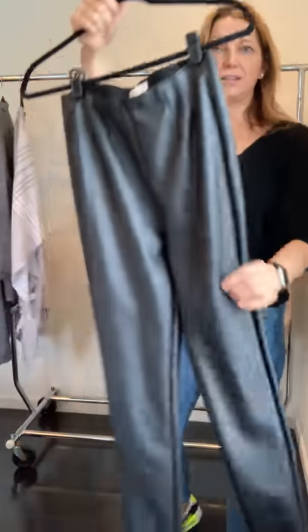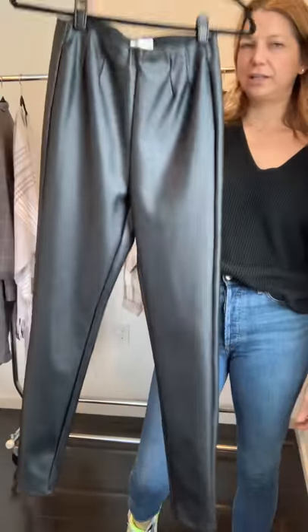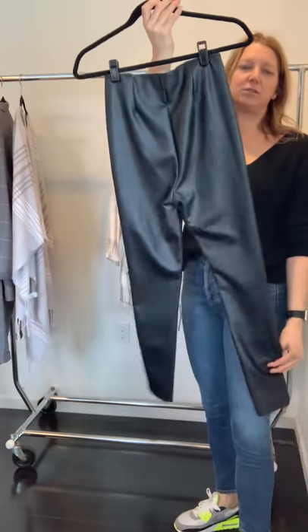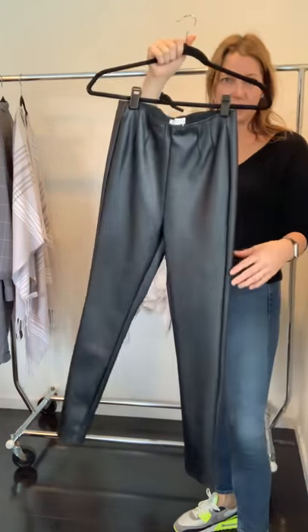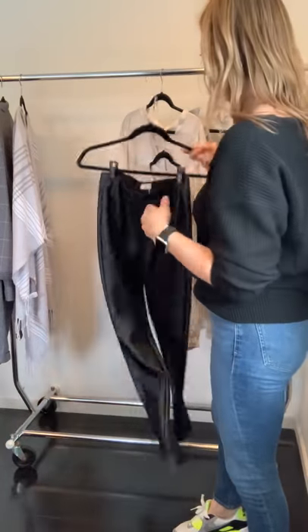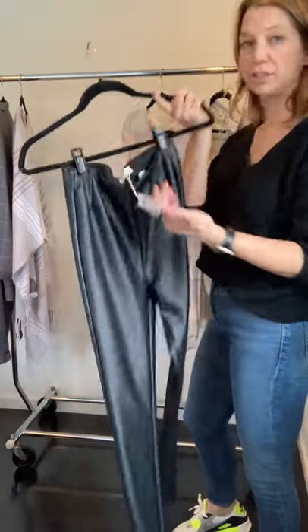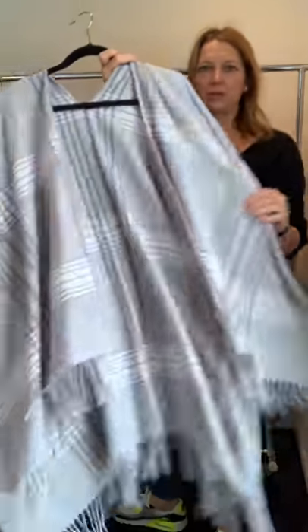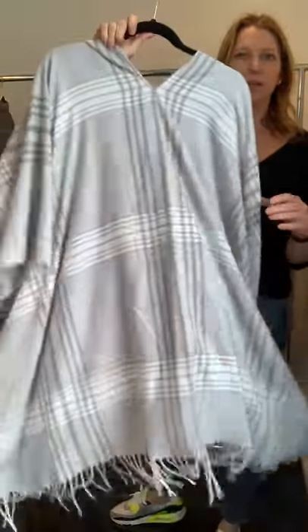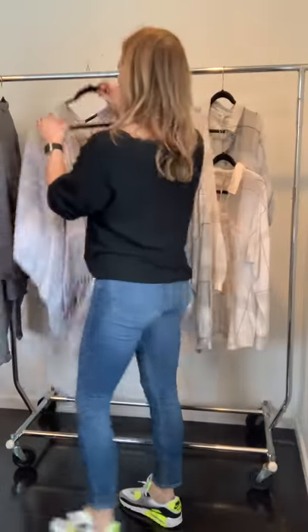The Donovan vegan leather legging is a staple we always carry every fall and holiday — it always retails really well. The price point is $30, which is a great price point. We also have the Kieran with the tassels.